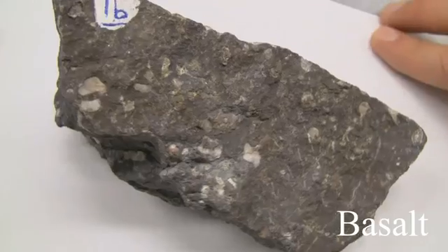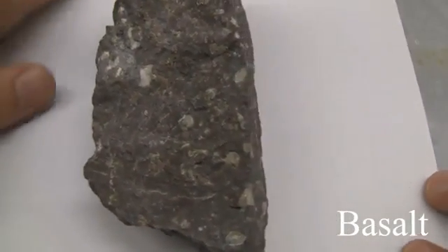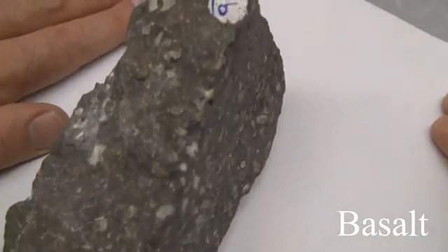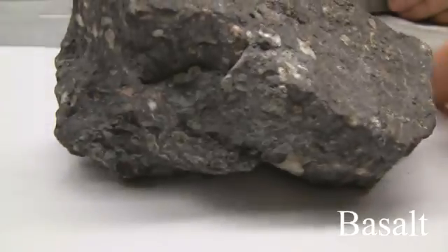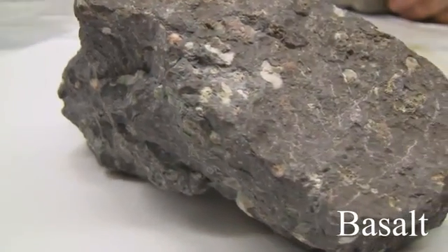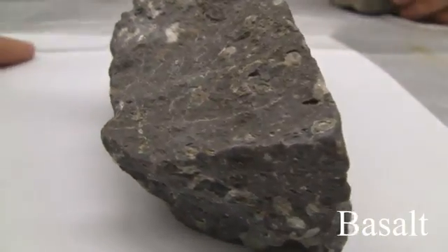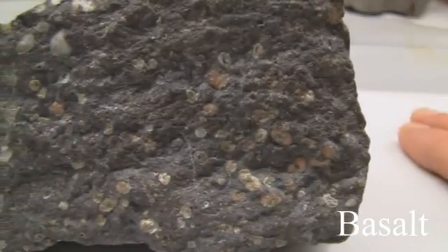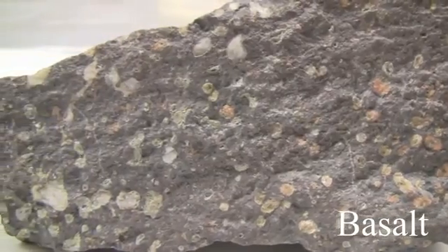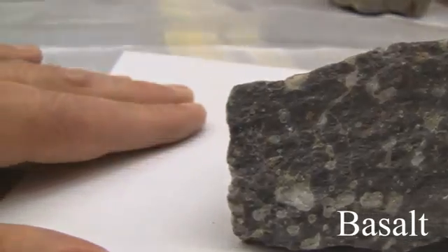Basalt. The texture is aphanitic, fine-grained. The structure is massive, vesicular, amygdaloidal, flow, pillows, ropey, blocky, or columnar. The color is dark gray to black. The hardness is greater than 5 to 6. Its composition consists of plagioclase, pyroxene, olivine, and some hornblende and biotite.